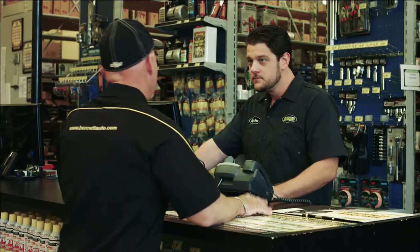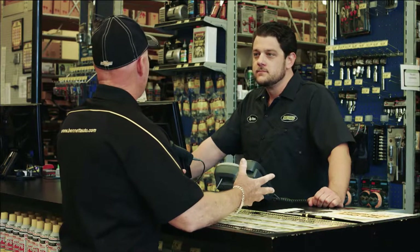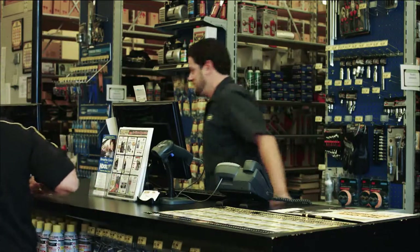Hey, I'm Rick, and I'm looking for some stuff for my boat. How about a marine battery? Where would I locate that? Let me take you right over here.